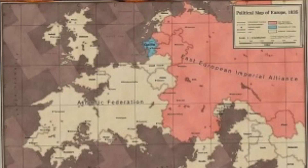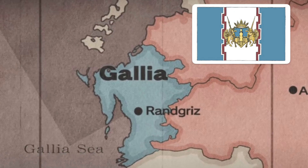Hi guys, Pyrrhus here back with AD First. Our talented scientists and engineers have opened up an interdimensional portal which we have used to explore the Valkyria Chronicles universe. We've made friendly contact with the nation of Gallia.